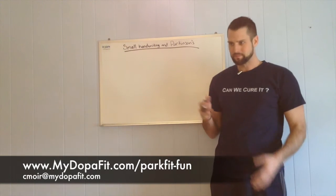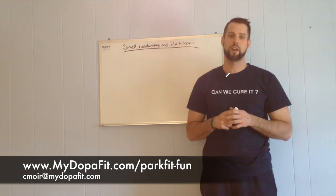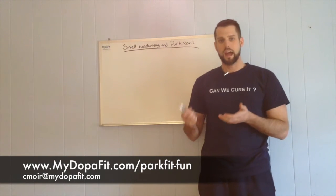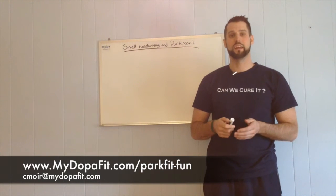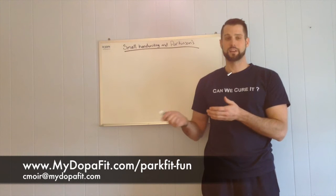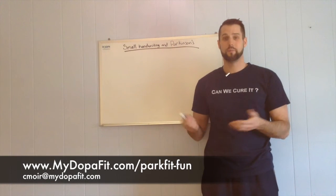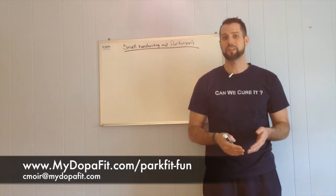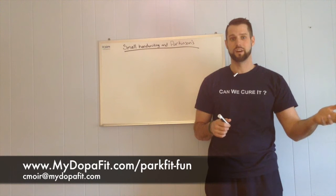Getting back to it — what micrographia is, is that really tiny handwriting that a lot of people have when they develop Parkinson's disease. There are actually a lot of people who say, because this is back when we actually used to write letters, that they look back on letters they wrote up to 10 years prior to their diagnosis and could already see that the handwriting had gotten smaller compared to something maybe 15 years ago.